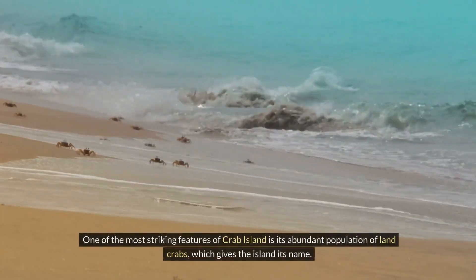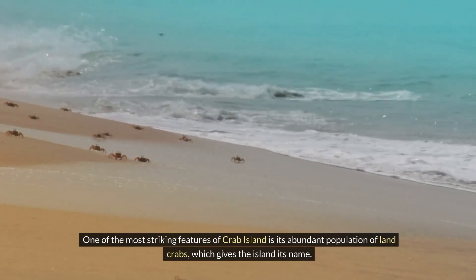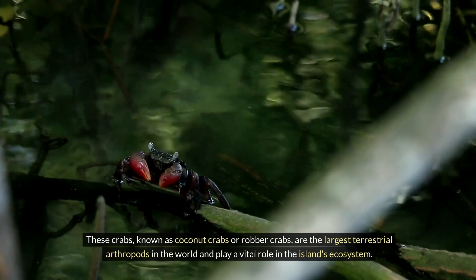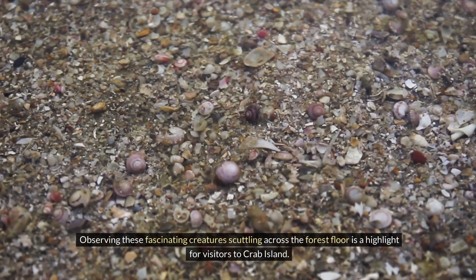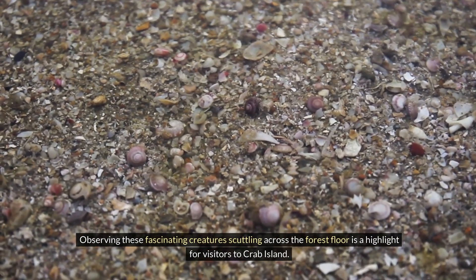One of the most striking features of Crab Island is its abundant population of land crabs, which gives the island its name. These crabs, known as coconut crabs or robber crabs, are the largest terrestrial arthropods in the world and play a vital role in the island's ecosystem. They feed on fallen fruits, nuts, and vegetation, aiding in the decomposition process and nutrient cycling. Observing these fascinating creatures scuttling across the forest floor is a highlight for visitors to Crab Island.